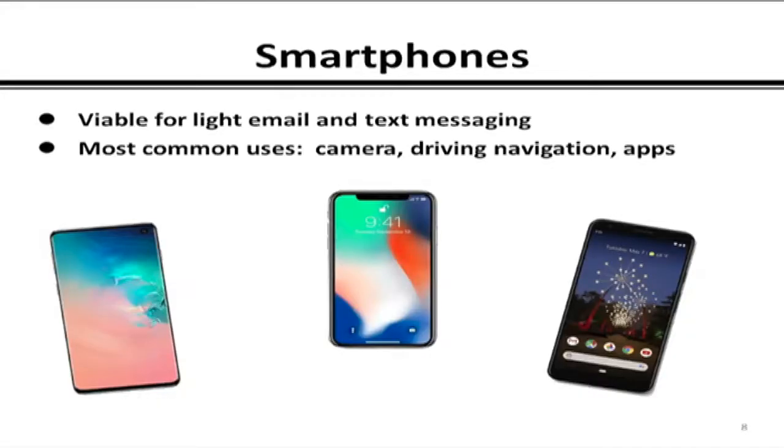And of course, smartphones. Here we have the Samsung Galaxy S10, iPhone 11, and Google Pixel 3 XL. The most common uses are camera — smartphones have basically killed off the point-and-shoot camera market — and driving navigation. There are also thousands and thousands of other apps.